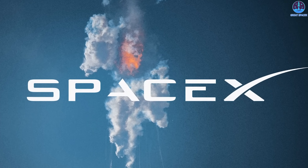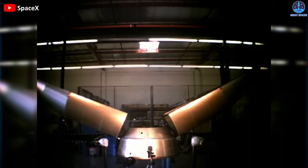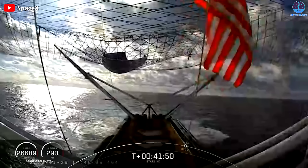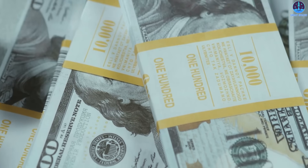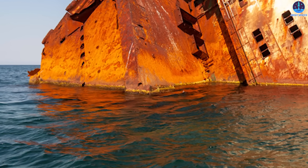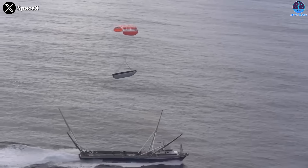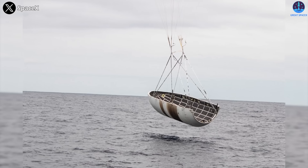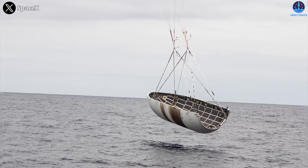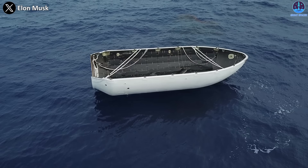SpaceX is big on analytics — you have to be when you're building rockets from scratch. That's what led the company to attempt to catch the fairings in the first place, the idea being that catching them would save money since they could be reused rapidly without being damaged by salty ocean water. The company likely crunched the numbers and determined that the cost of the ships and operations didn't provide cost savings over just picking the fairings up from the ocean and doing a bit more work to refurbish them. So they started doing the next best thing: fishing the fairing out of the water directly.